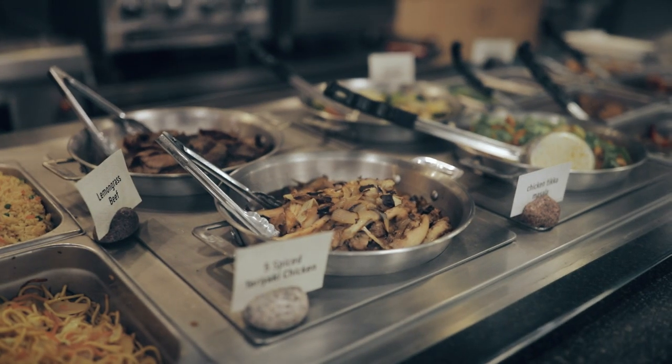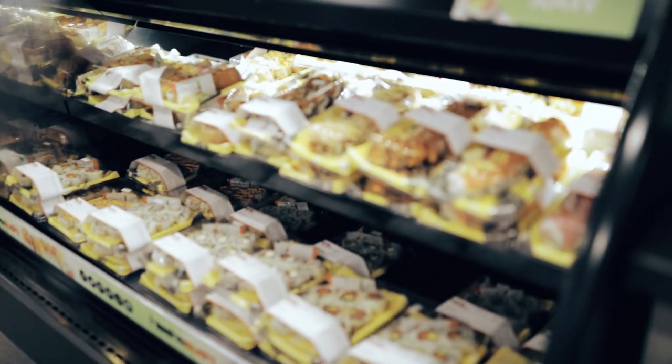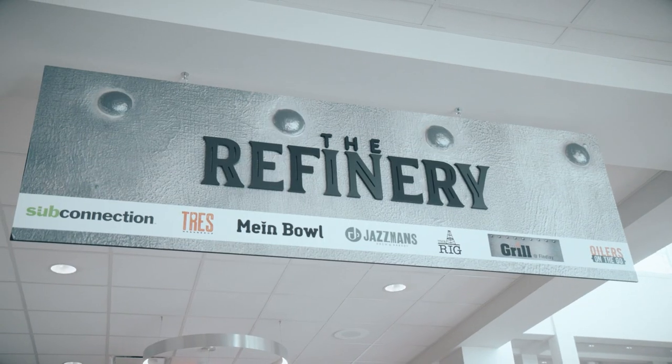Most importantly, this is where you will find plenty of food options at the Refinery. I love this area because it's a gathering space for students, faculty, and staff of all areas of study, and it's open all day for those last-minute study sessions.